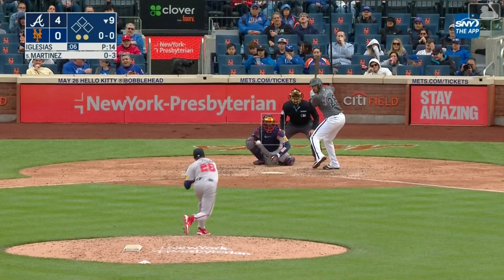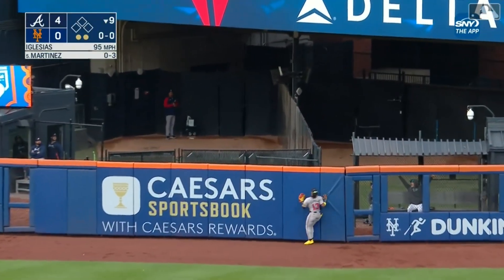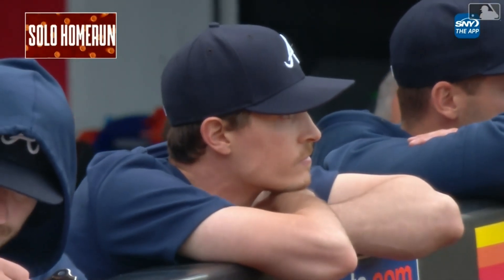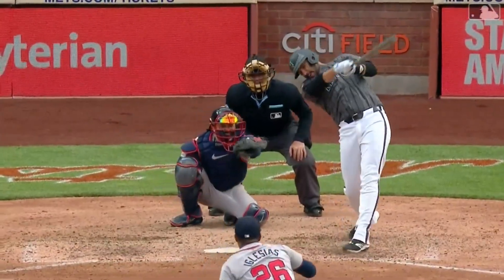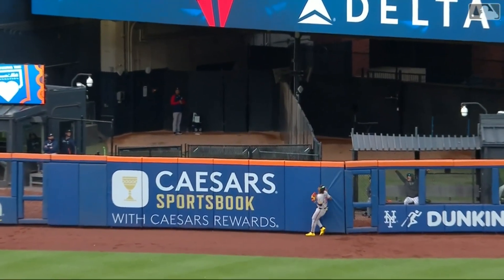Martinez flies one to deep right field. Back goes Acuna, back at the wall — it's out of here. J.D. Martinez breaks up the no-hit bid with his first home run as a New York Met. A first pitch opposite field shot. And the Mets will not be no-hit on this day.